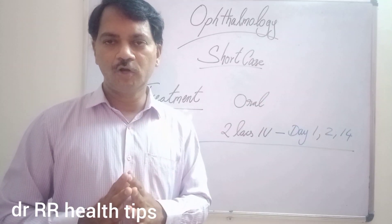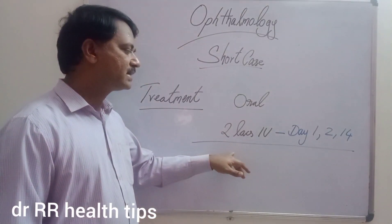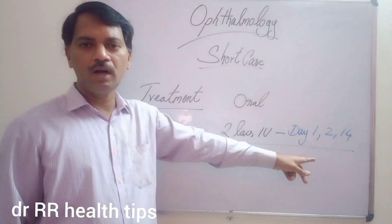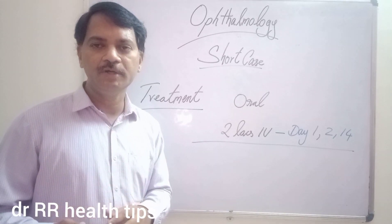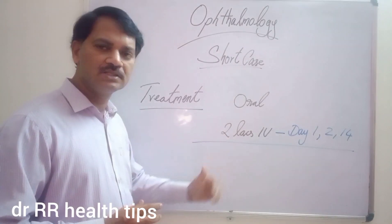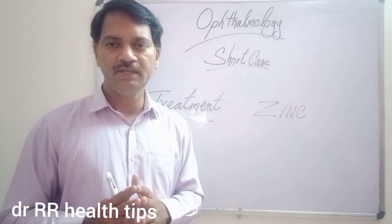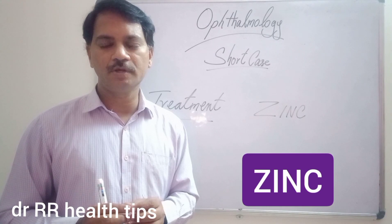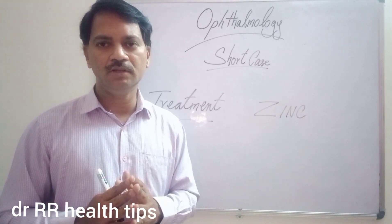Whenever we come across a Vitamin A deficiency manifestation, the treatment is 2 lakh international units of Vitamin A given orally on day 1, day 2, and day 14. If the patient is not able to take the oral dose, then we give it intramuscularly at half the dose — that is 1 lakh international units. Whenever we treat a patient with Vitamin A, we must add zinc to the therapy, as zinc is very essential for absorption of Vitamin A and for its normal conversion in the body.